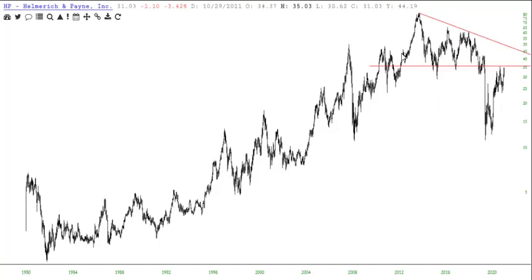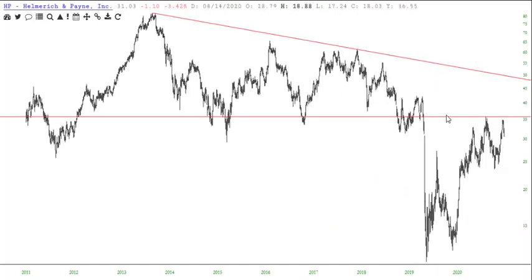HP — Helmerich and Payne. Another energy one. And another right triangle, like so.